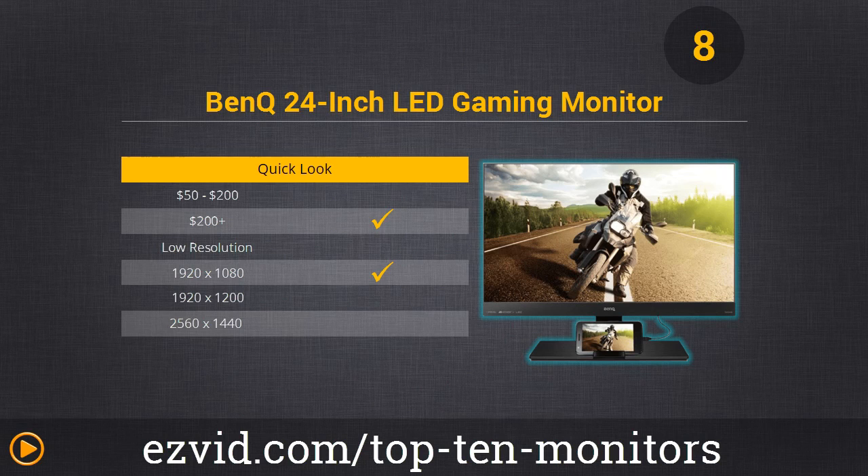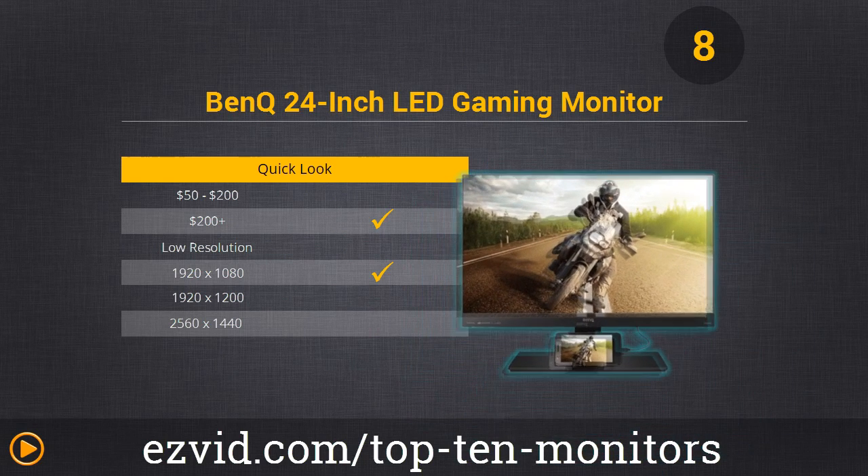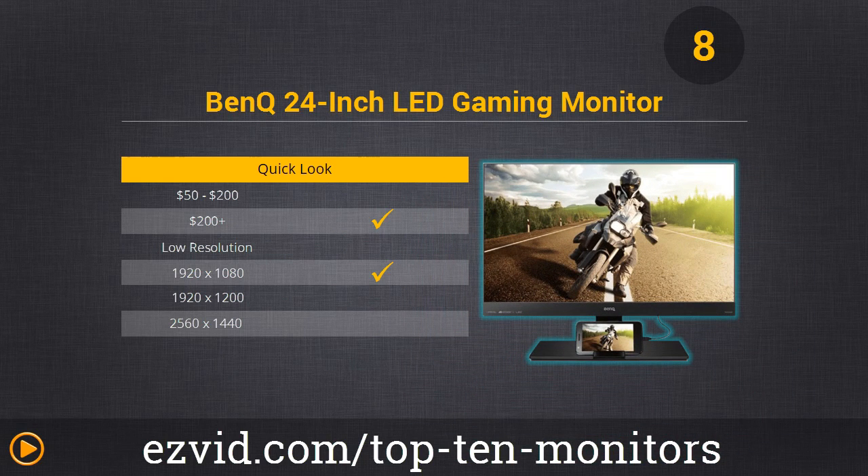Gaming is also optimized with ultra-low response times and high refresh rates. We think BenQ's high-end monitors like this are vastly underrated and thusly offer amazing value. Comparable monitors from bigger brands cost way more for the same image quality.